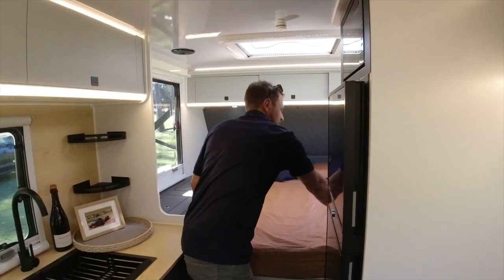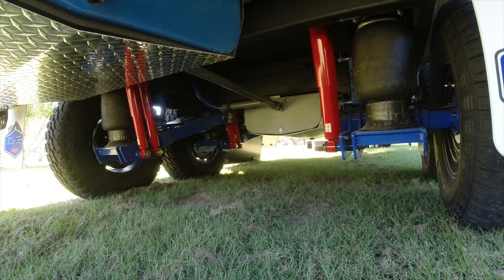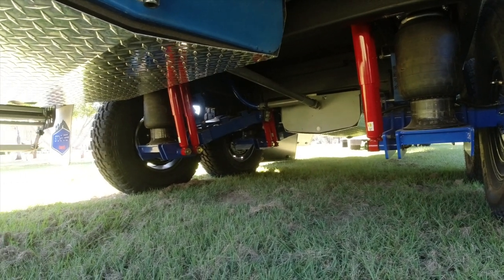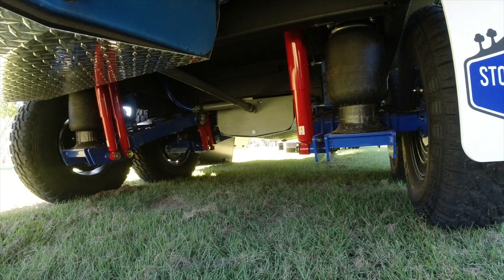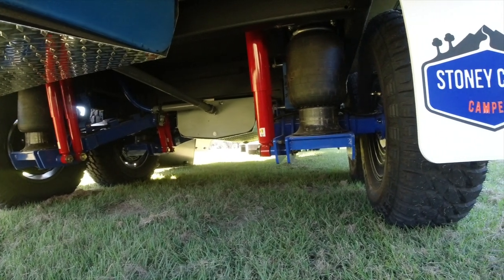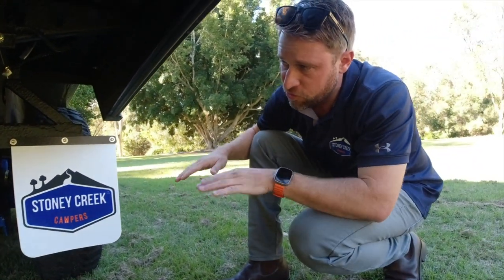We'd struggle to fill this van up — even living in it full time I don't think we could fill all these cupboards. Really impressed — it's going to tick most boxes for most people. It's taken a long time to get to this point. Underneath here you've got four Airbag Man airbags and eight shock absorbers — dual shocks on each swing arm plus that big black airbag on each arm. Inflating or deflating those bags raises and lowers the suspension, allowing control of the ride height of each individual swing arm.